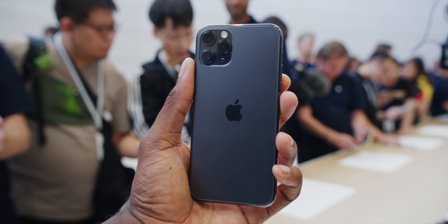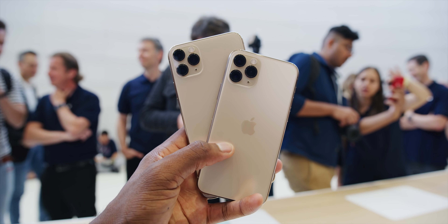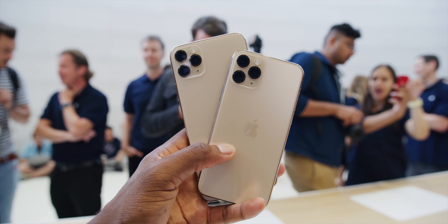Hey, what is up guys? MKBHD here and welcome to your first look at the iPhone 11 Pro and the iPhone 11 Pro Max. The Roman numerals are gone and these are Apple's new flagship iPhones. There's already a video up on the iPhone 11, the much less expensive iPhone for the masses that I think most people will be buying — that'll be the first link below the like button. These new phones are $999 and $1099 to start and they go up from there.